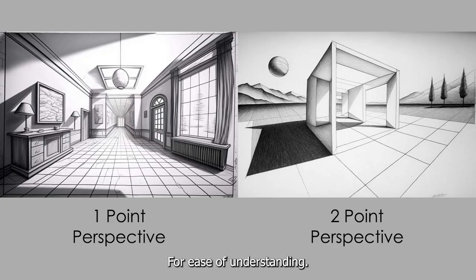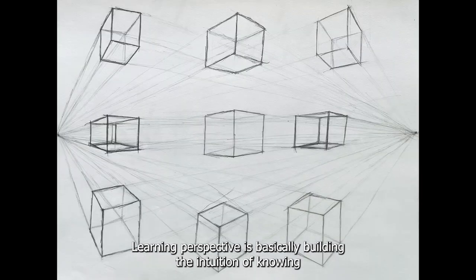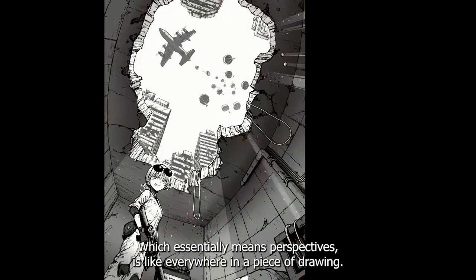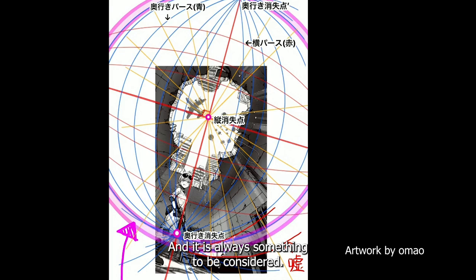At first, I learned perspectives. For ease of understanding, learning perspective is basically building the intuition of knowing that objects are bigger when they are closer and objects are smaller when they are farther, which essentially means perspective is like everywhere in a piece of drawing and is always something to be considered.